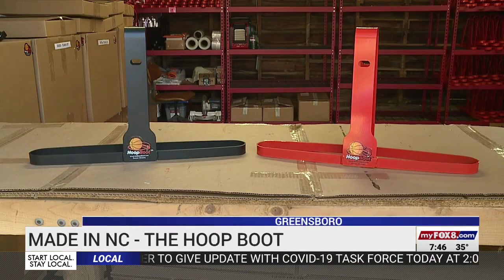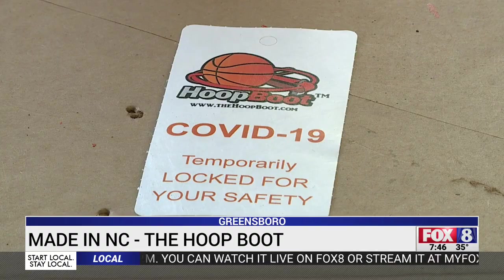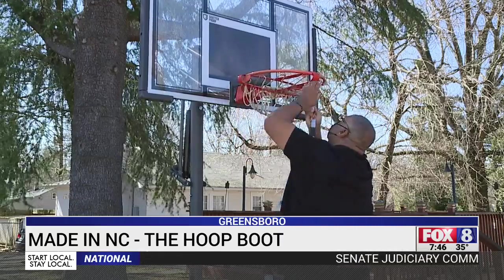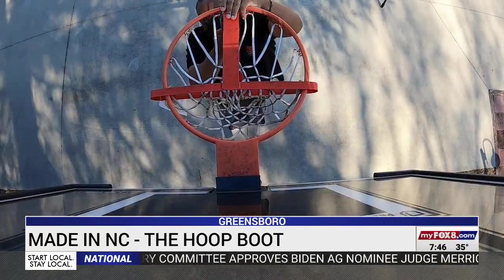James Williams had designed and patented the hoop boot a couple of years ago. The pandemic presented a whole new opportunity. The hoop boot can block a basketball goal and it installs in about 15 seconds. This is a simpler solution than taking it down and it's also less permanent.